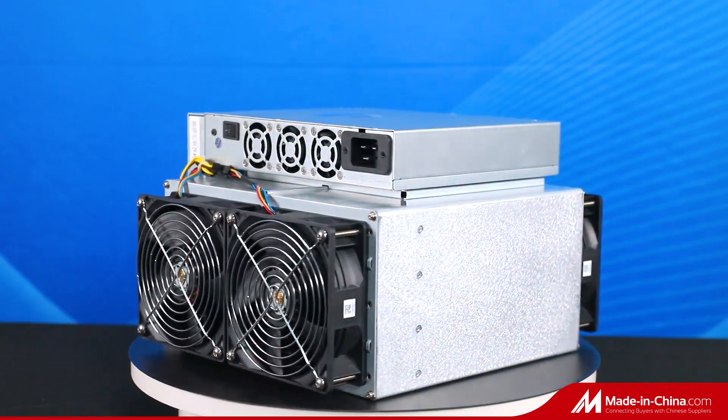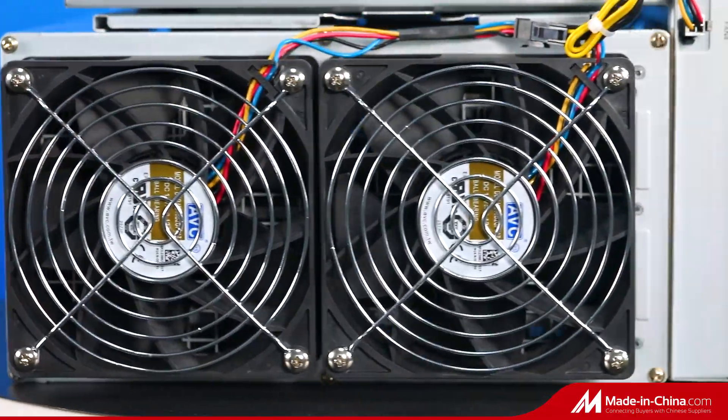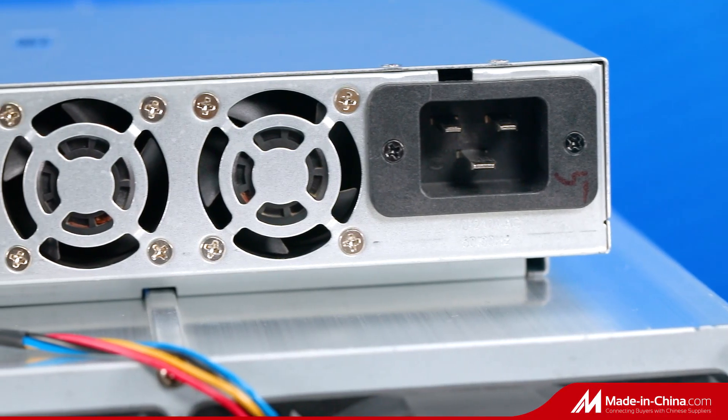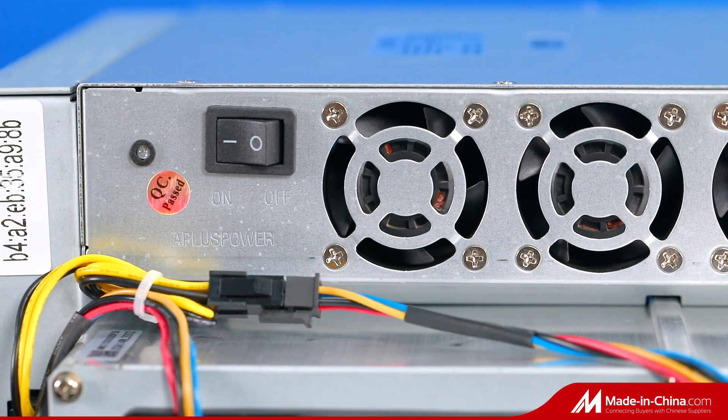It mines the SHA-256 algorithm. It is an all-in-one machine, so no additional equipment is needed. Let's check the parameters of it.